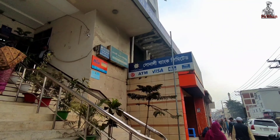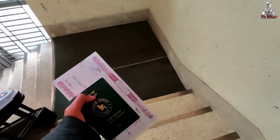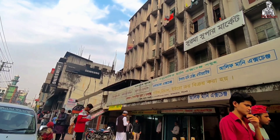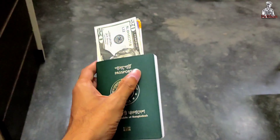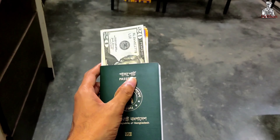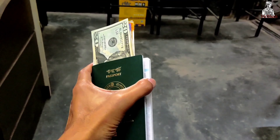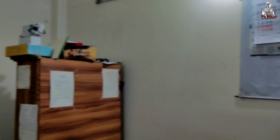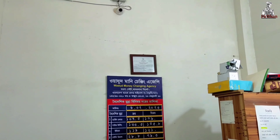I came to Sonali Bank and submitted my travel tax for 500 taka. For dollar endorsement, I exchanged 100 dollars — the endorsement certificate fee is 150 taka. I endorsed 150 dollars total. The main cost here is around 500 taka for travel tax and 150 taka for the endorsement certificate.